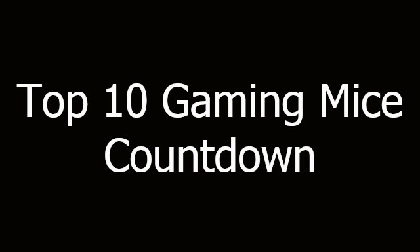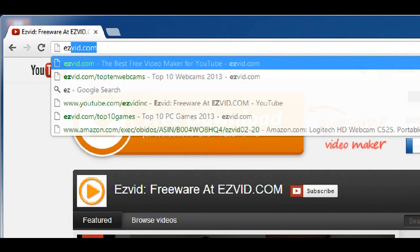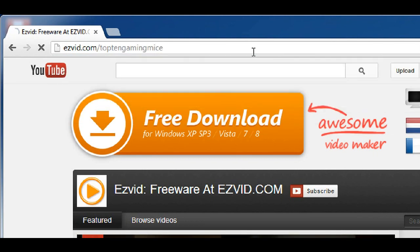Today we're going over the top 10 gaming mice of 2013. Let's go to our list over at EasyVid.com.